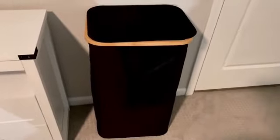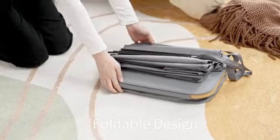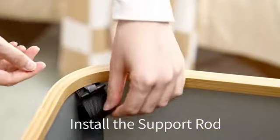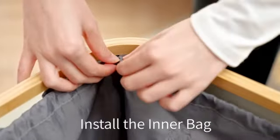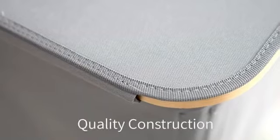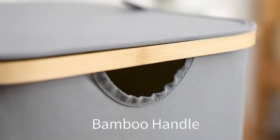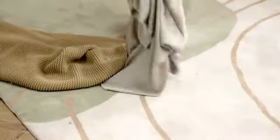The large capacity of 100 liters ensures that you can easily fit a substantial amount of clothes, making it suitable for individuals, couples, or even large families. The black color adds a touch of elegance, blending seamlessly with any room decor. The combination of polyester and bamboo materials ensures durability and longevity. The sturdy construction can withstand the weight of up to 26.5 pounds without compromising its integrity.